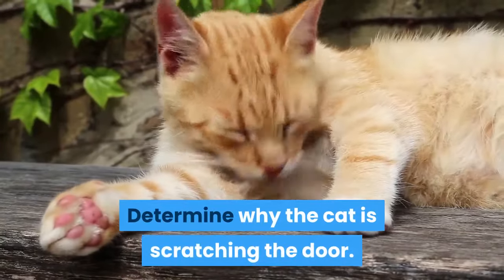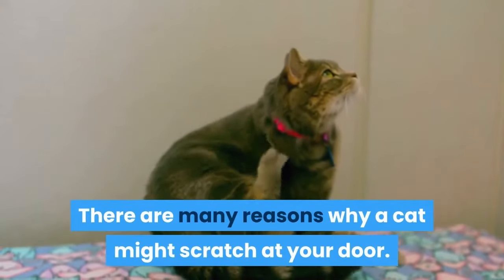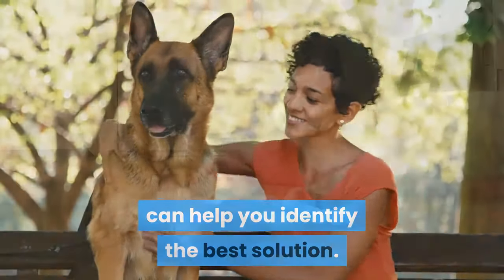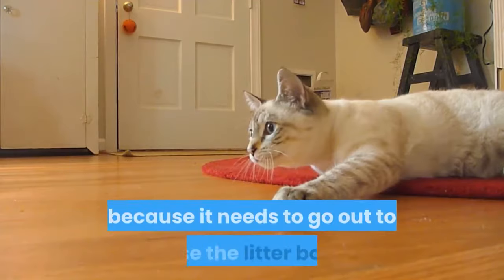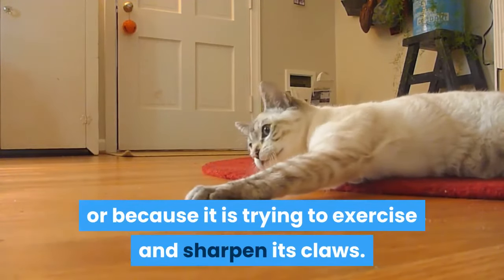Determine why the cat is scratching the door. There are many reasons why a cat might scratch at your door. Figuring out the cause of the behavior can help you identify the best solution. For example, your cat may scratch because it wants your company or attention, because it is hungry, because it needs to go out to use the litter box, or because it is trying to exercise and sharpen its claws.